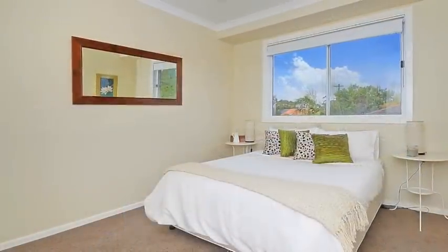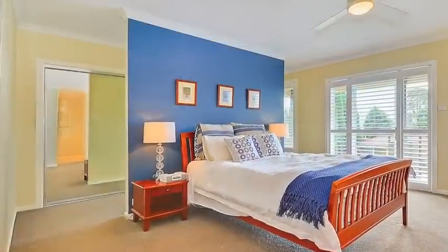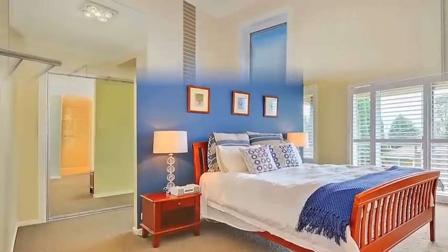All four bedrooms are fitted with built-in wardrobes, while the upper level master retreat provides an ensuite as well as a private balcony.